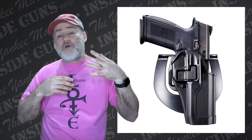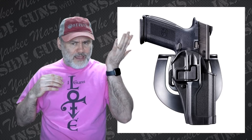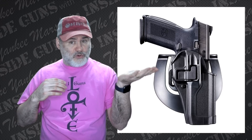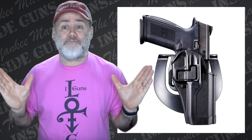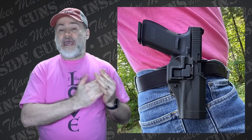I want to take those two questions and combine them into one topic: why do people buy Serpa holsters when they're so dangerous, and is the fact that they are paddle holsters worth anything? I'm going to cover it from a different angle — I think the whole notion that Serpa holsters are dangerous is crap. In fact, I might title this video: what's the best holster you can buy and why is it a Serpa?